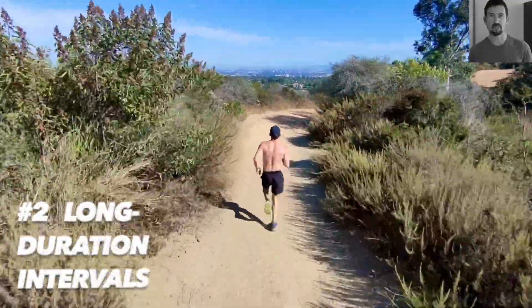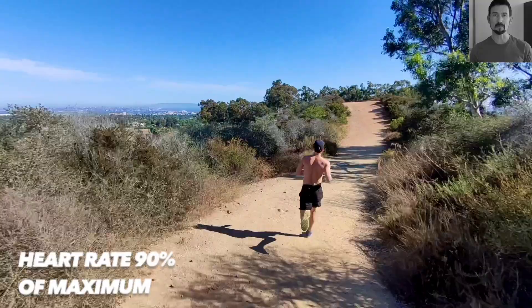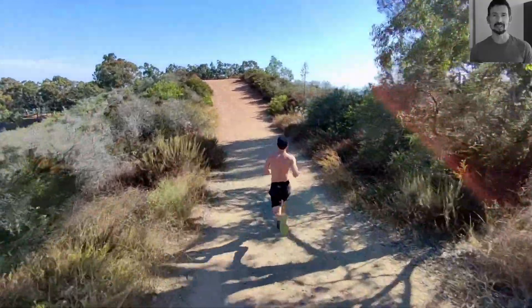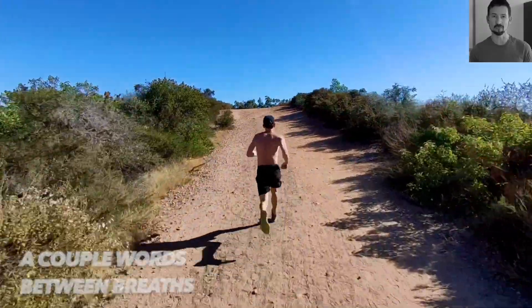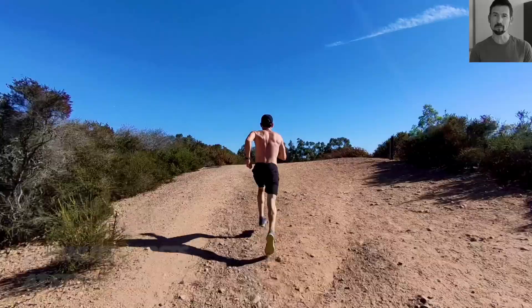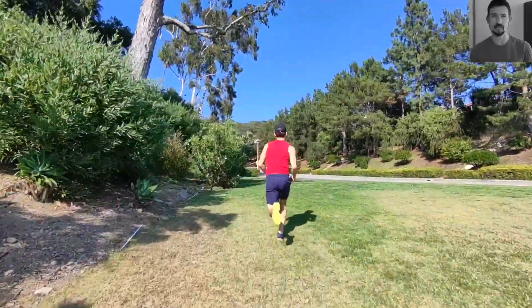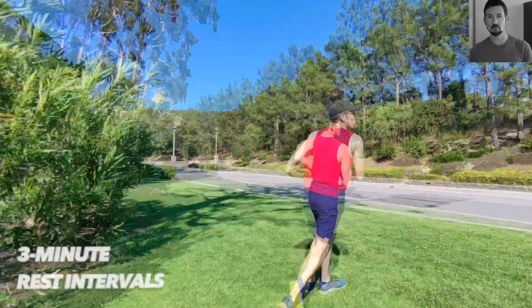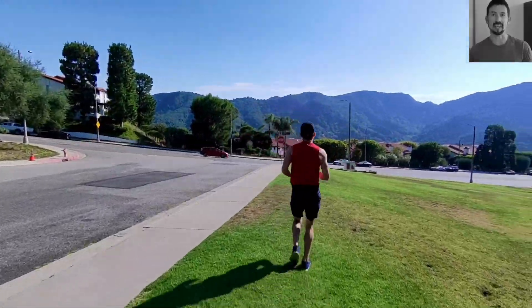Long duration intervals require a very strong effort level. Your heart rate is about 90% of maximum, and you can only say a couple of words between breaths, especially toward the end of each interval. An example interval workout after a good warm-up would be four-minute bursts of strong effort at a faster-than-usual pace, followed by a three-minute rest break between each interval where you can recover your breathing and energy.